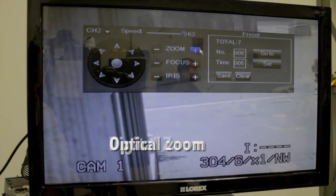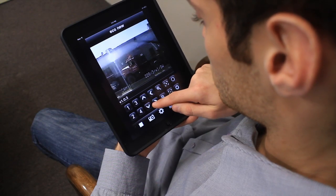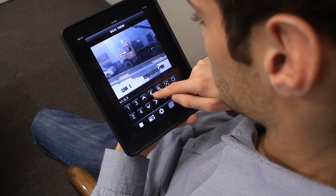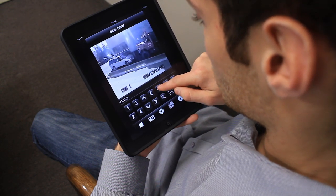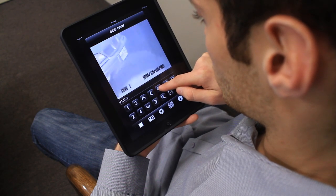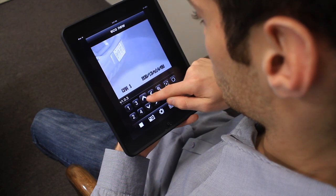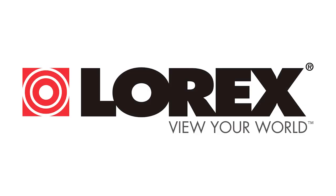Featuring 10 times optical zoom and 10 times digital zoom, control the high-performance PTZ camera remotely right from your iPad, other tablets or smartphones and view the details that matter to you most. And that's the new Lorex high-performance pan tilt zoom security camera. Thanks for watching.